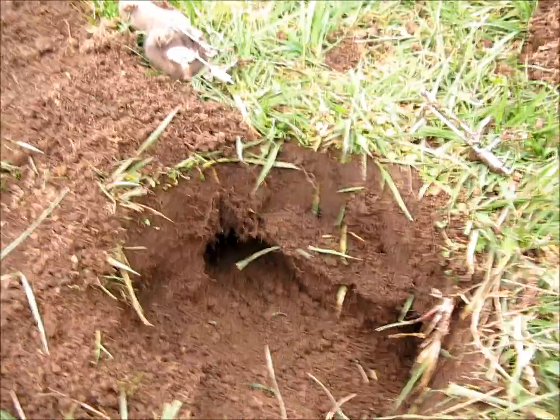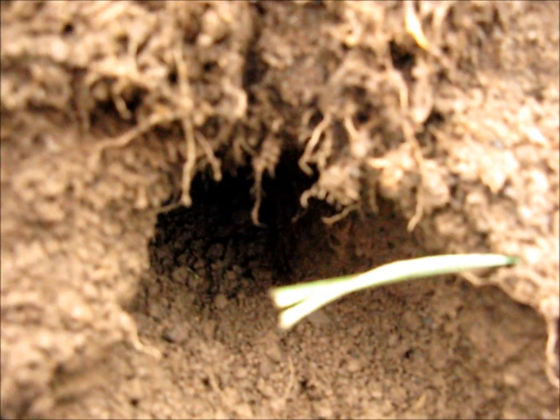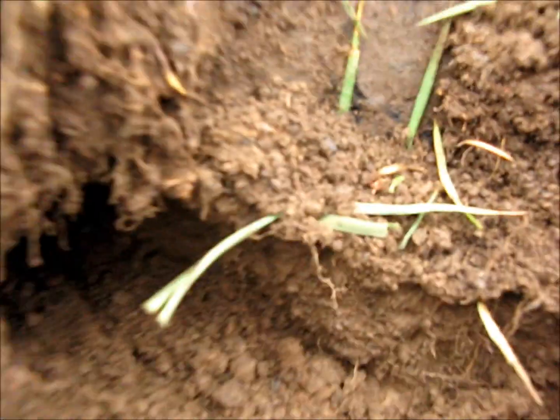If you do this for yourself, you've got to learn what's an active tunnel. They are always really nice and clean. This one is not as clean as it should be, but you can see that way you don't waste your time.